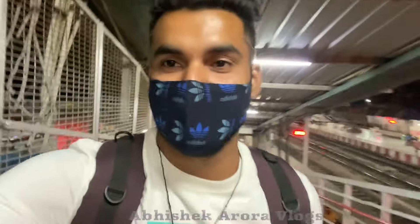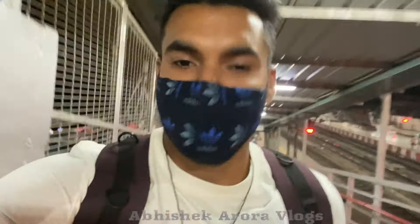So guys, I am starting my vlog again because I have ignored all the things, but finally I have started. I am going to go — now the vlog will be going. Finally you will know where I am going, and the next vlog will be in that sequence.